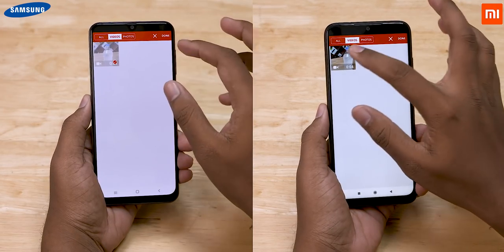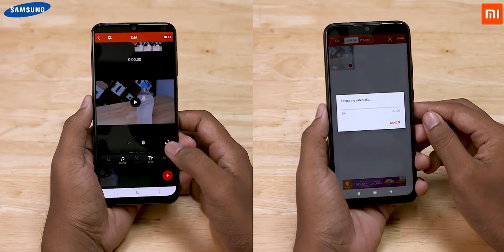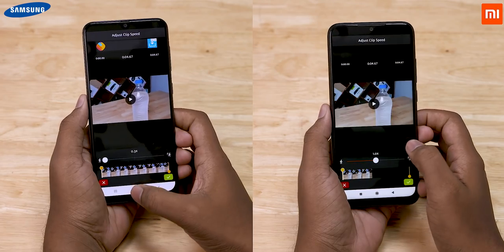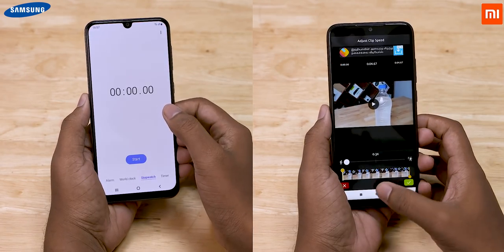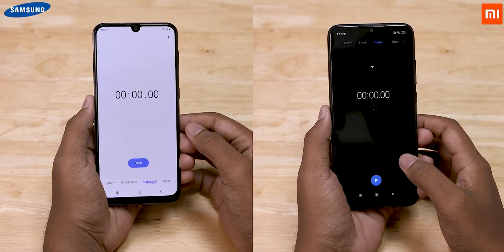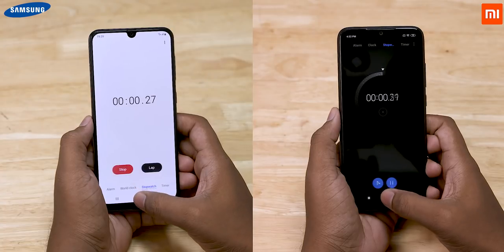Let's now move on to a heavier test with a few more apps, heavier games, and we're also going to add a video render to the mix. We're using the Video Shop app today — loading up the same clip, getting it to 30% and keeping it ready to render. Let's now start the stopwatch.